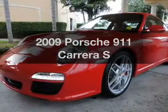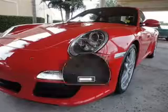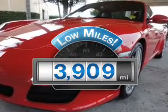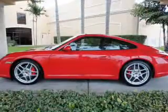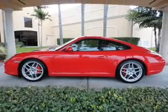Imagine yourself in this 2009 Porsche 911. This is the set of wheels you've been looking for. Why worry about high mileage? Choosing a ride with lower mileage is the right choice for your busy life. With a reliable six-cylinder engine that gives you more control with its manual transmission.